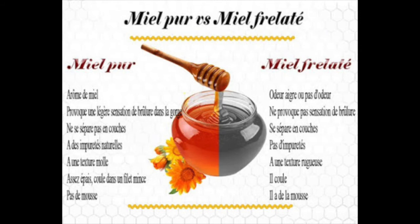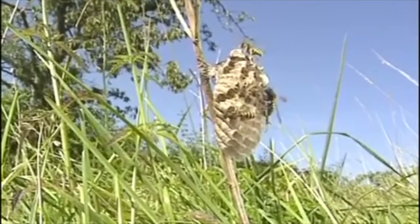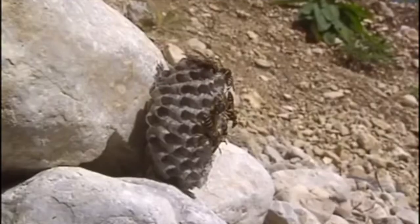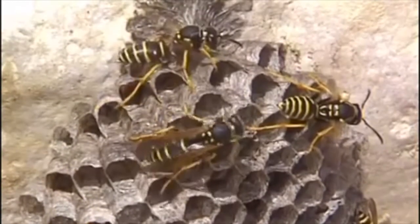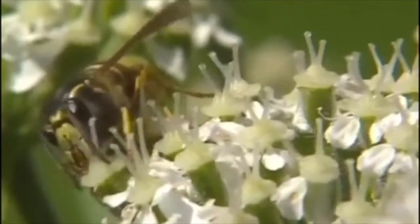Il faut savoir que tous les miels sont liquides, mais au fil du temps ils ont tendance à se solidifier ou à se cristalliser. Si vous achetez un pot de miel déjà cristallisé, cela veut dire que le miel est pur. Si vous achetez un pot de miel liquide, vous pouvez attendre quelques jours pour voir s'il se solidifie, ou le mettre au réfrigérateur pour accélérer le processus. Si le miel ne durcit pas, il y a de fortes chances qu'il soit frelaté. Pour avoir un miel de bonne qualité, je vous conseille de prendre un miel bio, si possible local, de vous renseigner sur le producteur et de vérifier que les abeilles ont récolté le nectar et le pollen dans des lieux sains, non pollués par la ville ou par les pesticides.